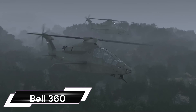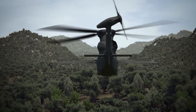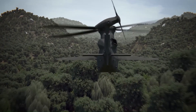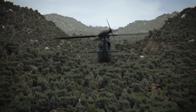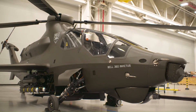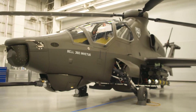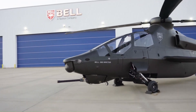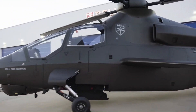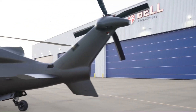The Bell 360 Invictus is a revolutionary attack reconnaissance aircraft designed to enhance the ground maneuver commander's mission and fulfill the U.S. Army's Future Attack Reconnaissance Aircraft (FARA) initiative. It boasts advanced speed, range, and agility, making it versatile for any environment. The Bell 360 Invictus supports a 20-millimeter cannon and an internal payload featuring a modular effects launcher for current and future ordnance.